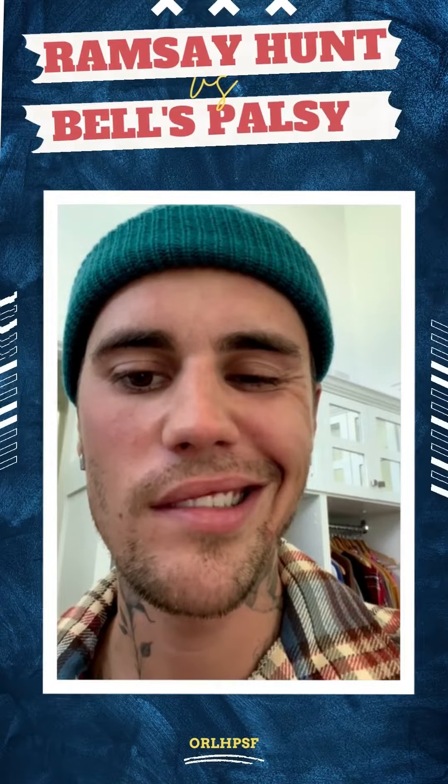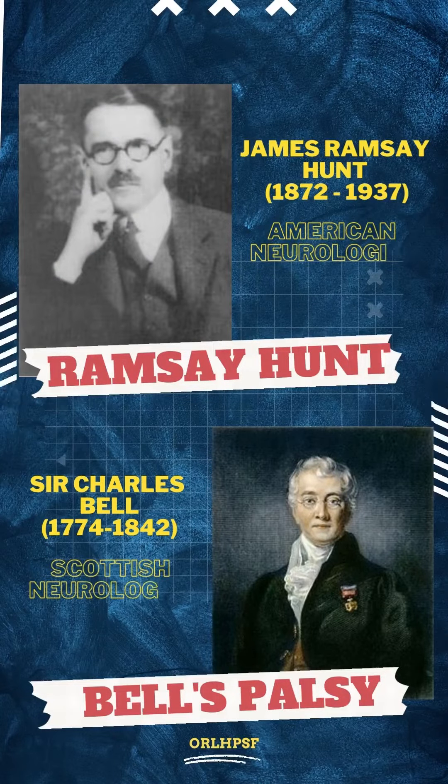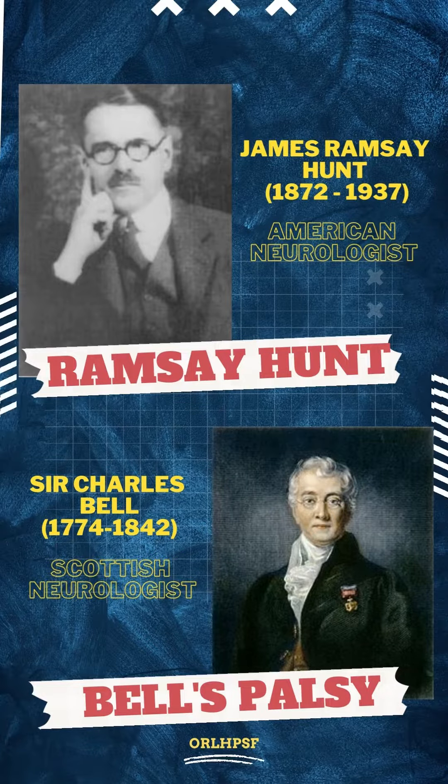What are the differences between Ramsay-Hunt syndrome and Bell's Palsy? Ramsay-Hunt syndrome was named after Ramsay-Hunt, who first described the syndrome in 1921, while Bell's Palsy was named after Sir Charles Bell, who described the role of the facial nerve in 1821.